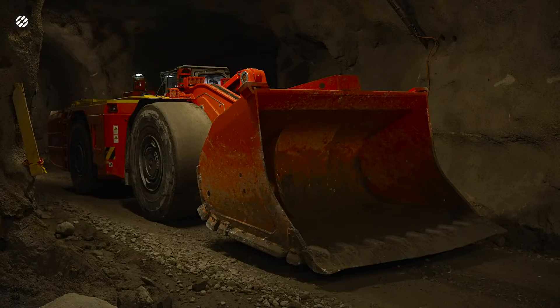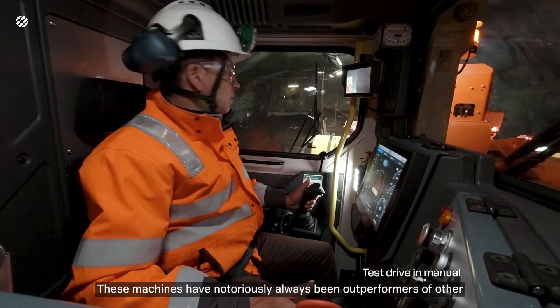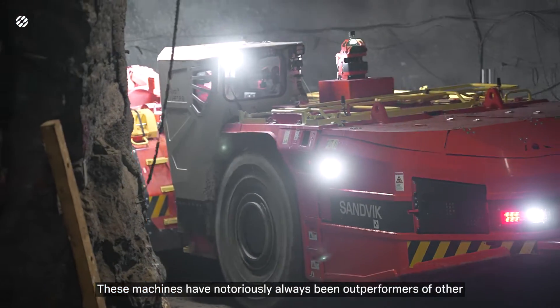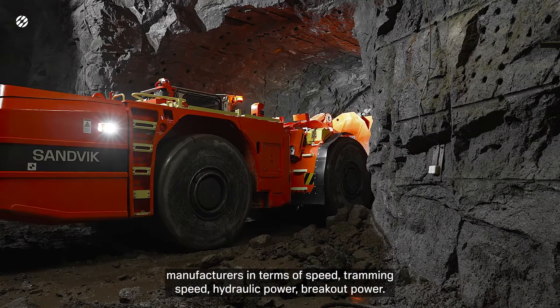I love it. These machines have notoriously always been outperformers of other manufacturers in terms of speed — tramming speed, hydraulic power, breakout power.